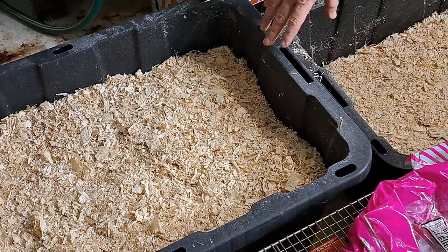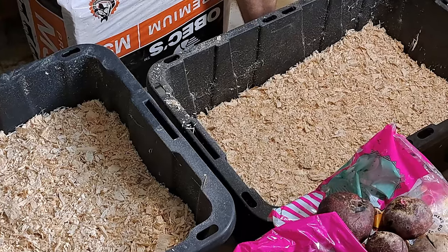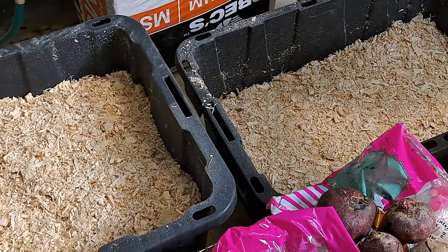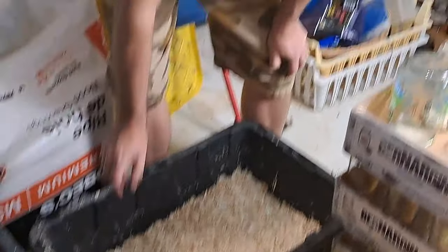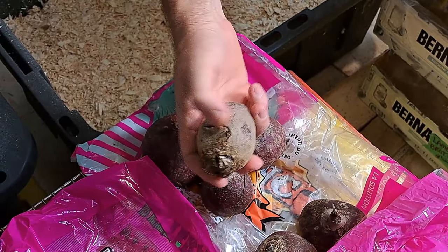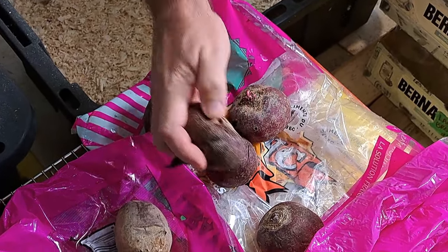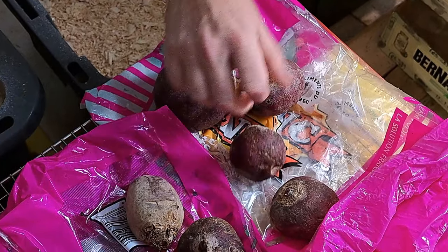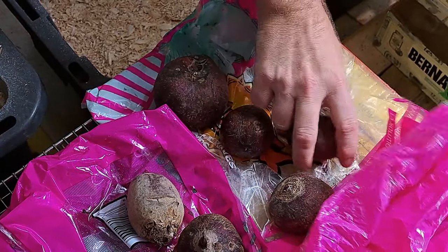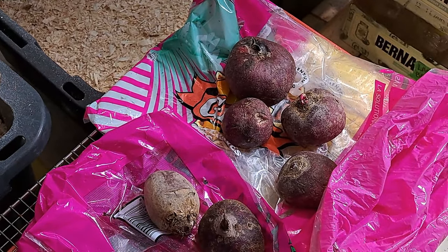Here we are with our buckets all filled. You can see there's room for at least another 10-pound bag of carrots and probably one more bag of beets. We also have a few beets from the bags that obviously won't keep — some damage from harvesting or insects — so we put those aside to use up first so they don't spoil during the storage period.